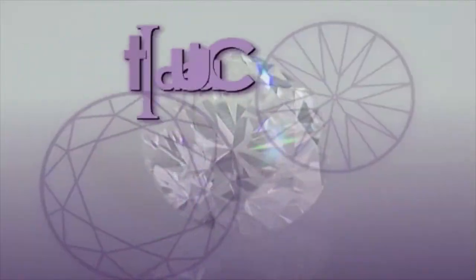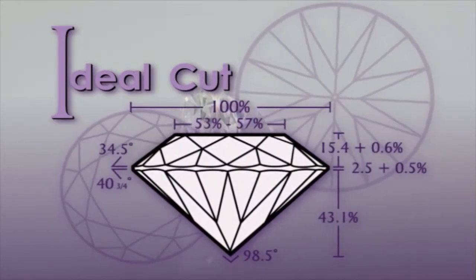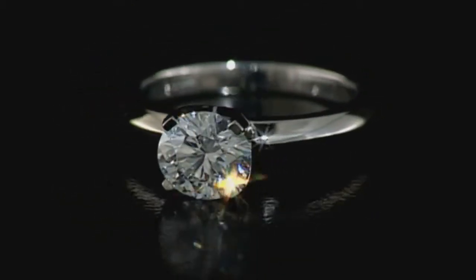Ideal cut diamonds are very special diamonds that have been cut to be mathematically perfect from every angle and facet. They can be quite rare, but the explosion of brightness and light they produce is unmatched. Antwerp diamond cutters benefit from the experience of generations of craftsmen to help them achieve the greatest fire and brilliance from each diamond.